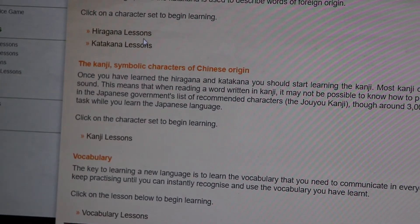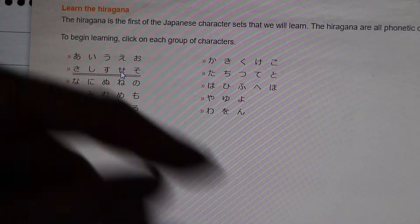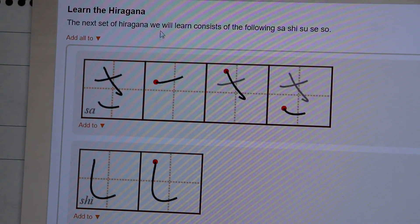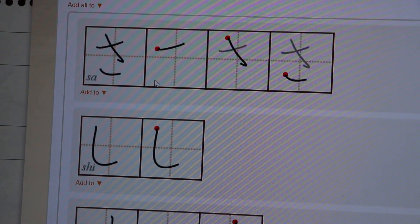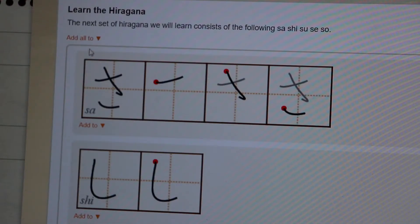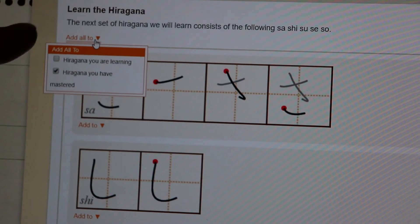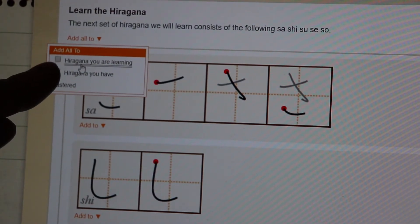The good thing about this site is when you click on Lessons, you can see the hiragana. When you click on one, you can see them all here and how they are written. When you want to practice them for recognition, click on 'Add All' and then the hiragana you're learning.